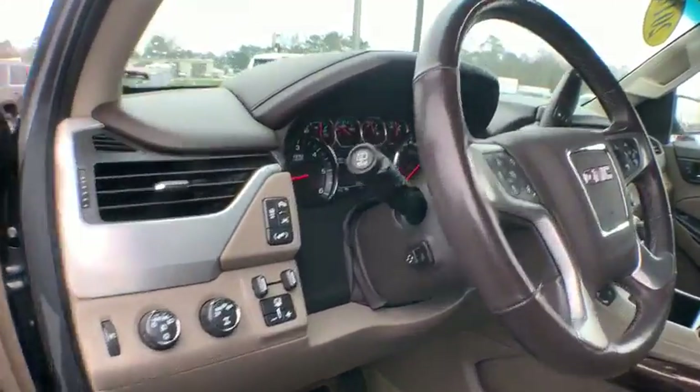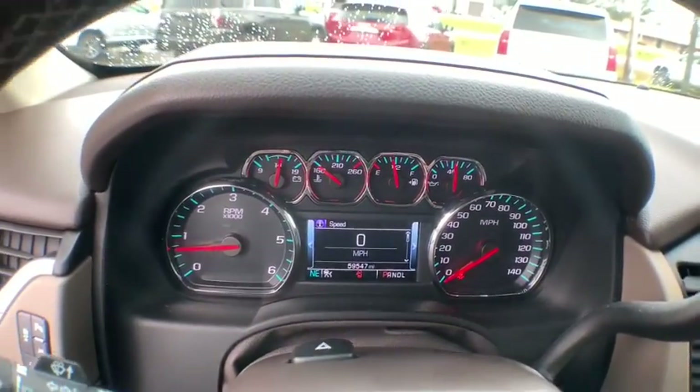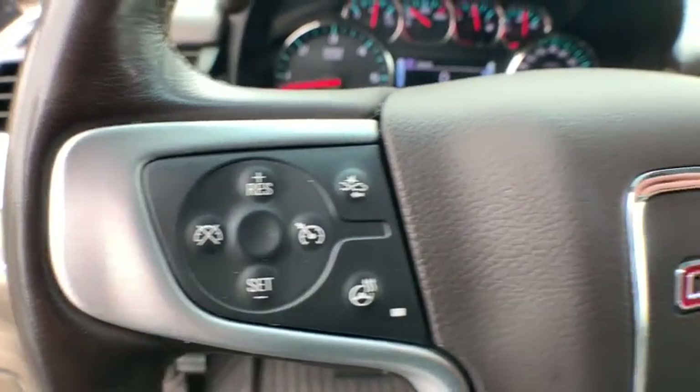Bose sound system, power passenger seat, power liftgate, traction control, dual airbags, power steering, auto-dimming rear view mirror, and four-wheel disc brakes.